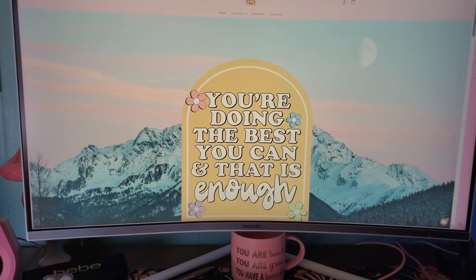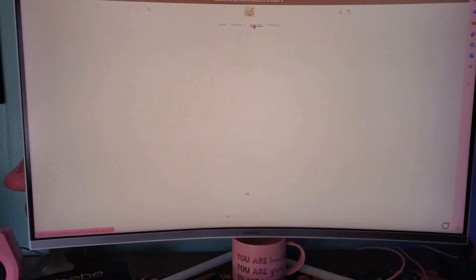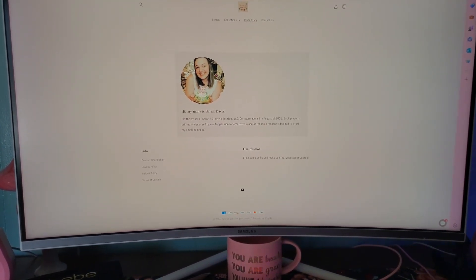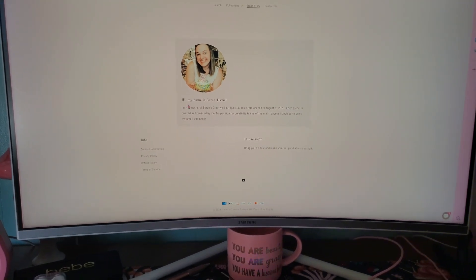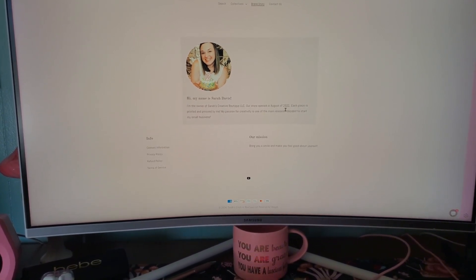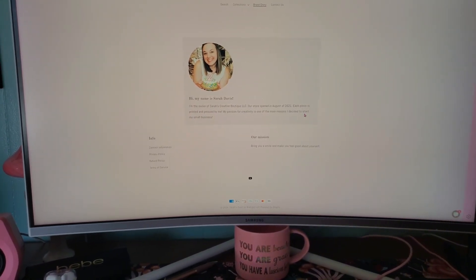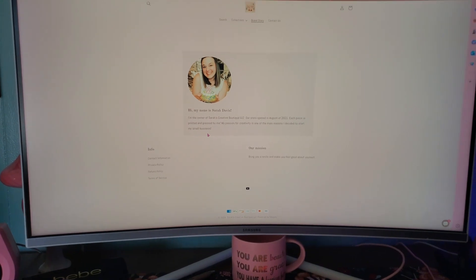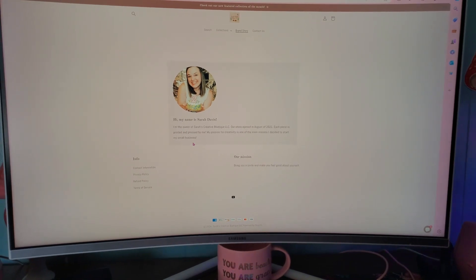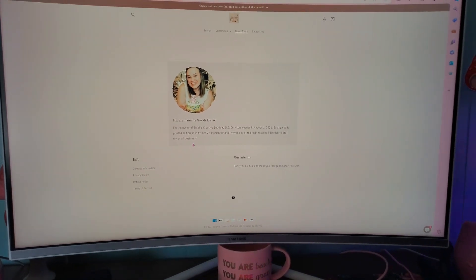I'll go through the brand story before I get into all the collections. If you hit 'Brand Story,' you'll see a picture of me — this was taken when my business turned two years old last year. It says: 'Hi, my name is Sarah Davis. I'm the owner of Sarah's Creative Boutique LLC. Our store opened in August of 2021 and each piece is printed and pressed by me. My passion for creativity is one of the main reasons I decided to start my small business.' This just gives you a little backstory on me and a face behind the brand — I wanted to make it more personable.